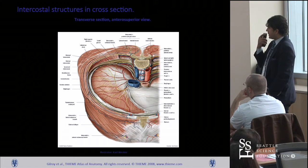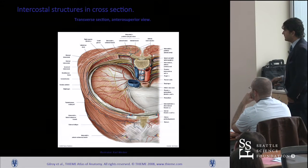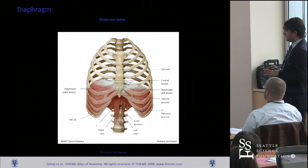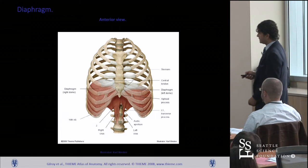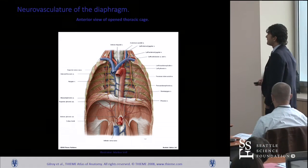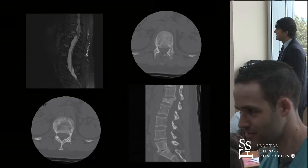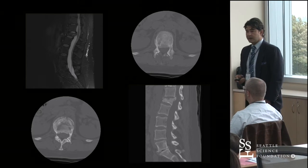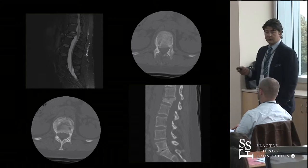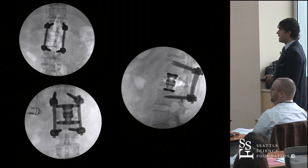Just to show you the diaphragm and the dome and the relationships between the vascular structures — this is what it looks like from an outside-in point of view. You can imagine if you're doing a thoracolumbar junction, it's easy to go through the diaphragm as well. Here's another typical depiction you'll see in some of the anatomical textbooks. Clearly this is something we commonly see, and if you think they need surgery, doing a lateral approach is not a bad way to do it.